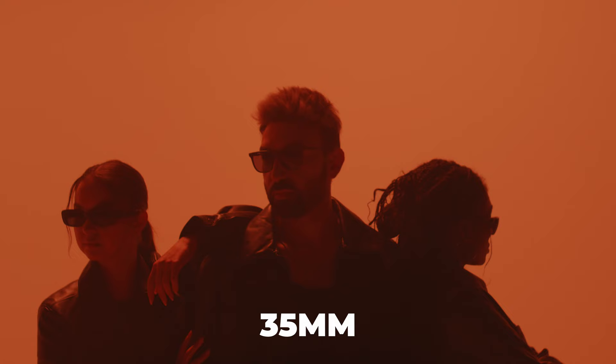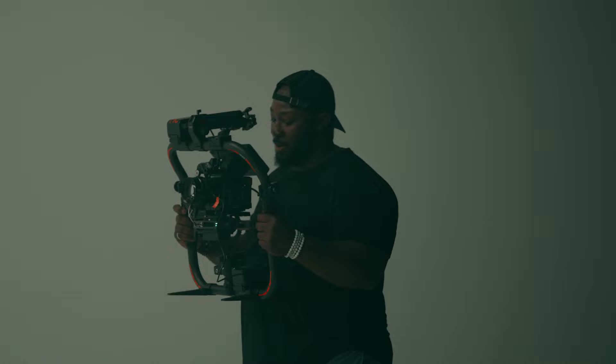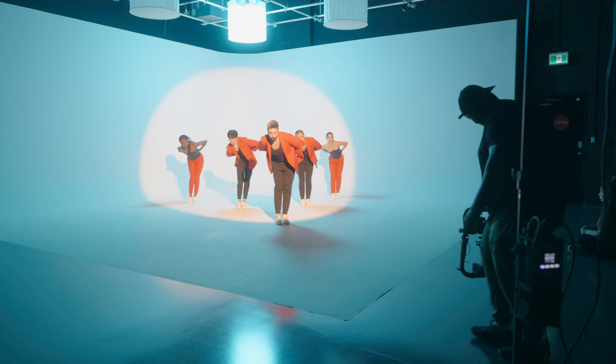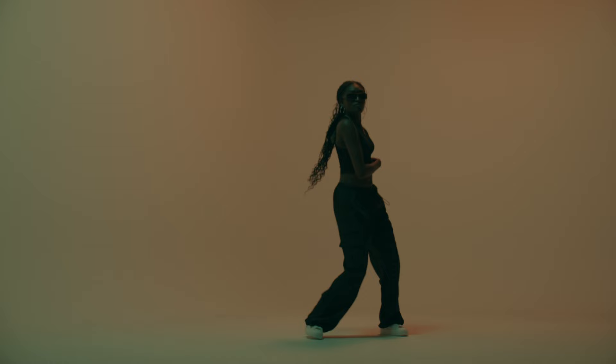In terms of lenses, I used a set of Zhongyi Mitakon Speedmaster lenses. These lenses have a little bit of character to them, and the 20mm doesn't necessarily match up entirely with the rest of the set, but because we're using RGB lights, you'll make those color adjustments in post anyway. I used all three lenses — the 20, the 35, and the 55 — to get my coverage. We also set everything up with the DJI transmission system because I had a first AC pulling focus for me. Most of the shoot was on the gimbal to capture the dancing performance shots.